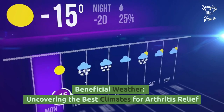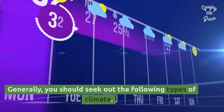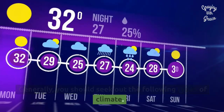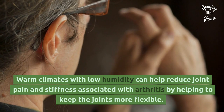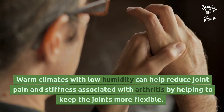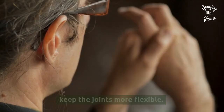Beneficial Weather: Uncovering the Best Climates for Arthritis Relief. Generally, you should seek out the following types of climate. Warm and Dry Climates: warm climates with low humidity can help reduce joint pain and stiffness associated with arthritis by helping to keep the joints more flexible.